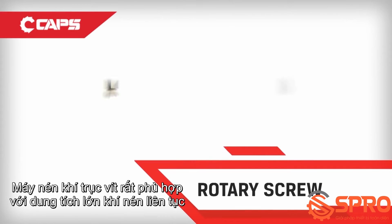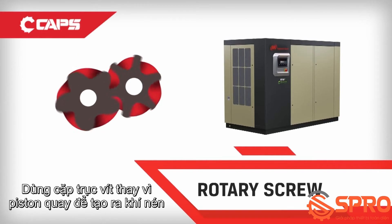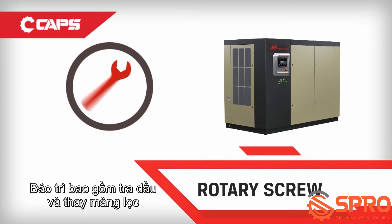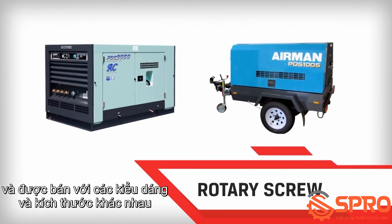Rotary screw air compressors are best fit for high volumes of constant compressed air and are more suited to regular industrial use. They use twin screws rather than pistons to create high pressure air, routine maintenance includes lubricant and filter changes, part load capacity control systems can match system demand, and they are available in large varieties of models and sizes.